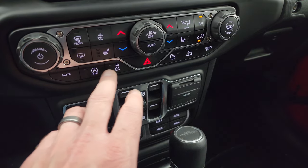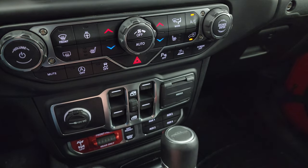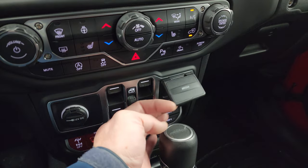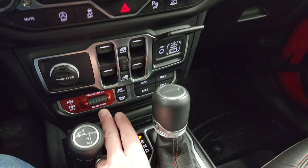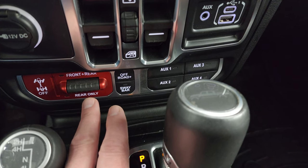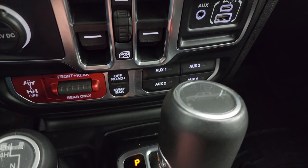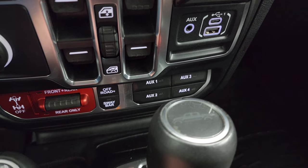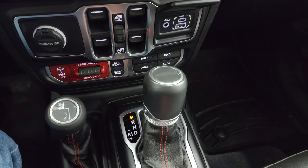Down here is your start-stop capability, stability control, hazard lights, parking sensors, and speed-select crawl control. You get a USB, USB-C, and an AUX jack. This is really what makes a Rubicon a Rubicon — you get your front and rear locking differentials, off-road plus mode, sway bar disconnect, four auxiliary upfitter switches, and your 8-speed automatic transmission 4x4 shifter.